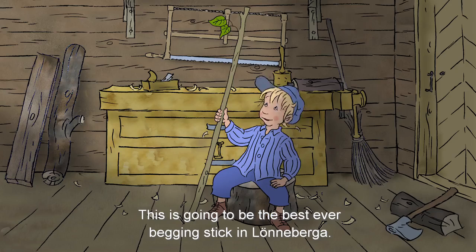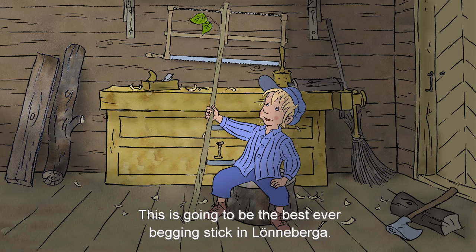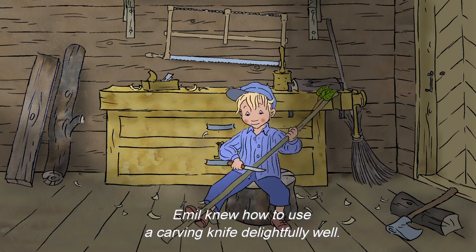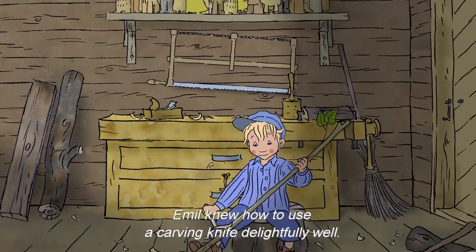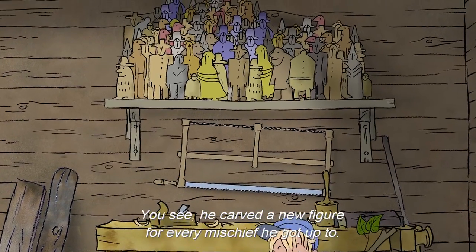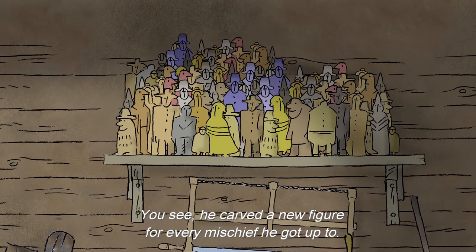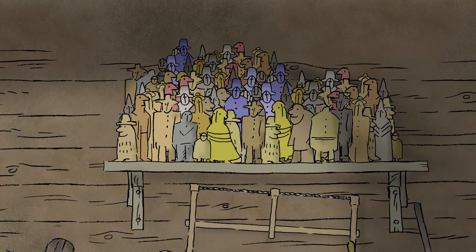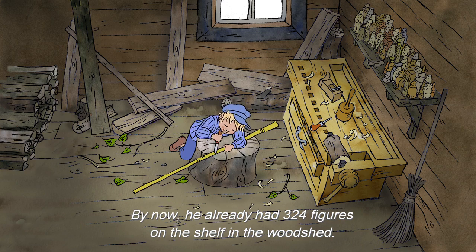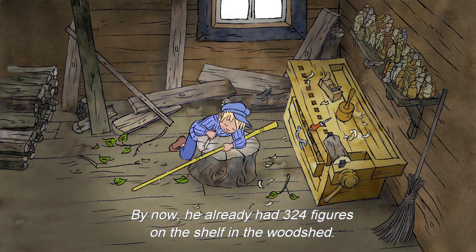Det här ska bli det finaste tiggerstavet jag sett i hela Lundeberga. Emil kunde nämligen hantera en tällkniv så det var en fröjd åt det, för han tällde sig en trädgubbe efter varje nytt hyrs han gjorde. I det här laget hade han redan 324 stycken stående på hyllan i snickarboden.